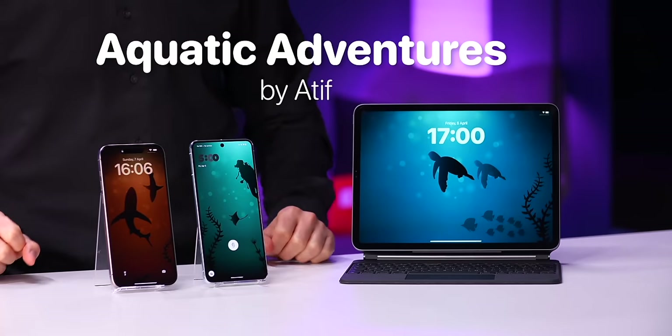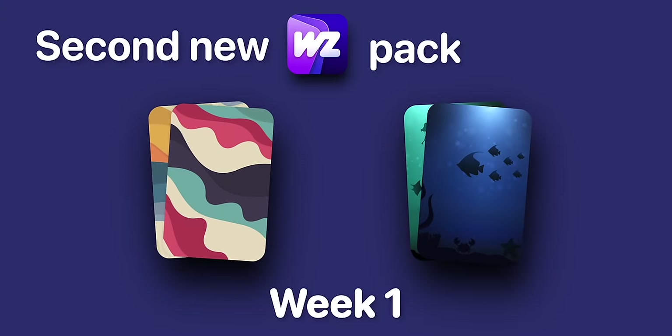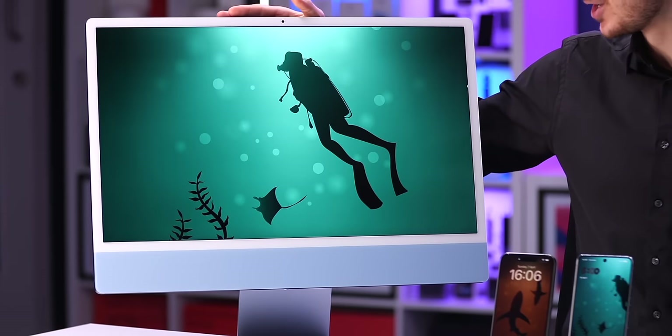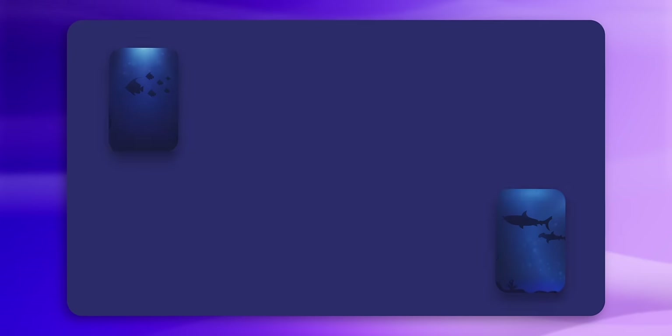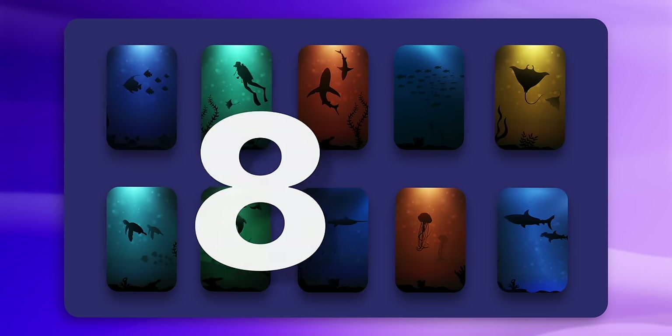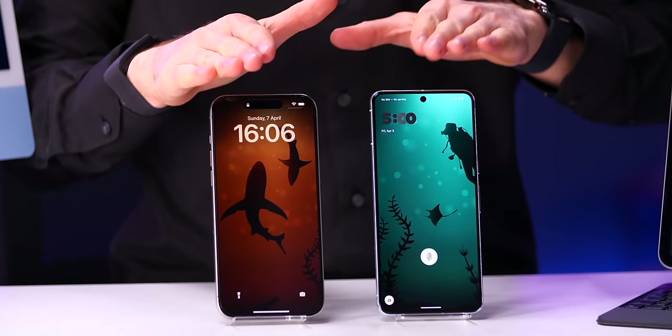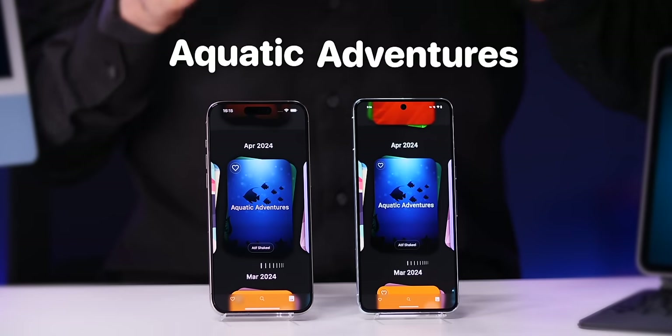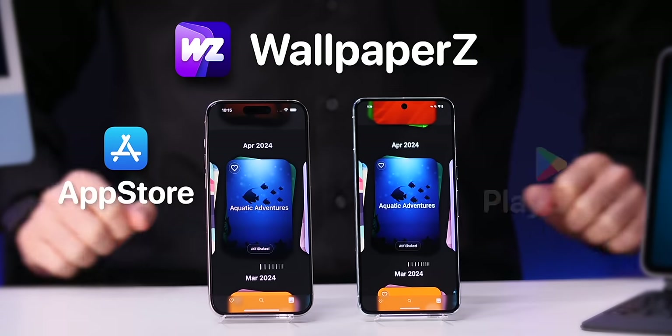Today we are launching Aquatic Adventures by Atif, our second new wallpaper pack for April. What I really love about Aquatic Adventures is that it perfectly illustrates the beauty and also the darkness of the deep ocean. We've got 10 unique designs, all in 8K, which you can use on your phone, tablet, as well as on your desktop. You can find Aquatic Adventures in our Apple wallpapers app for iOS and Android.